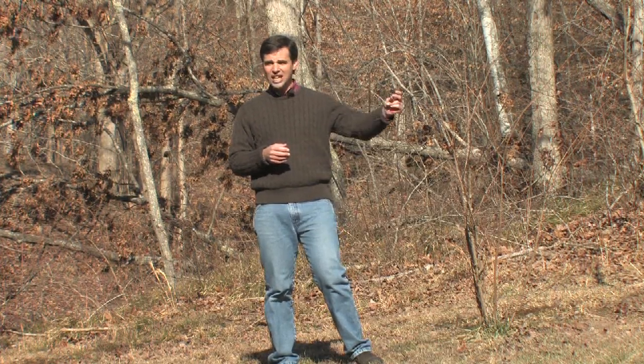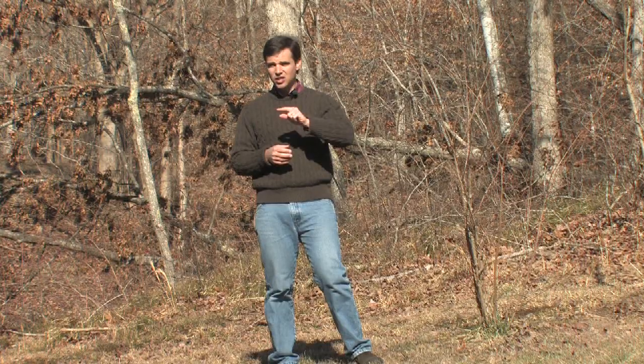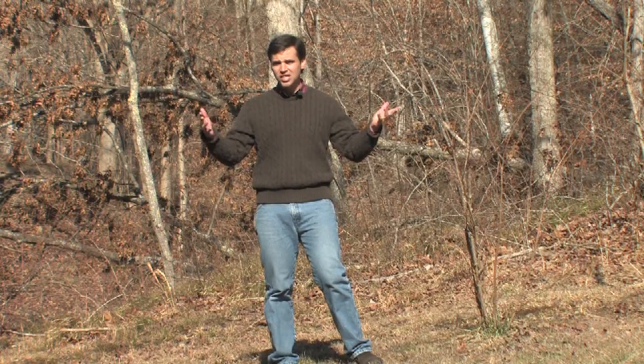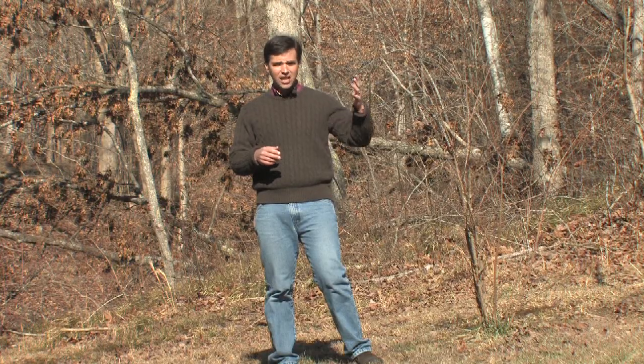What happens is the light from the lightning gets to your eye almost instantaneously, but it takes about five seconds for the sound of thunder — which is the sound that lightning makes — before it will get to your location.